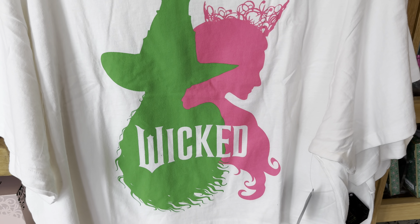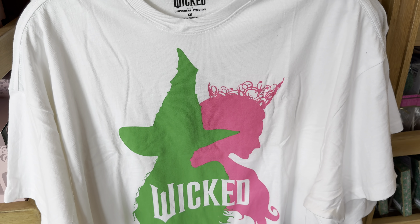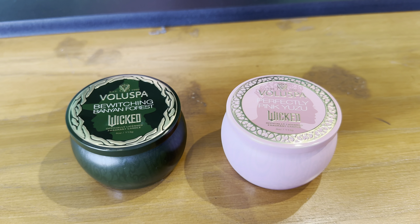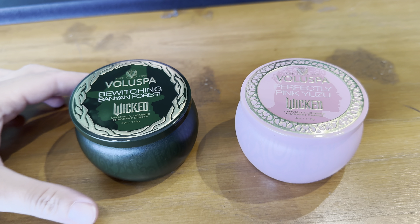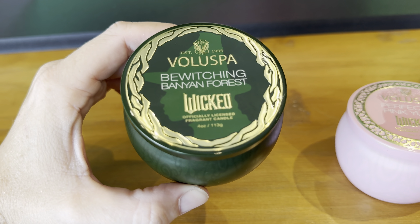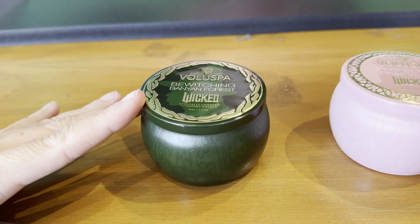Wicked merchandise has arrived at the Universal Orlando Resort. This is available in the Universal Studios store in CityWalk. The Wicked experience will be opening inside the park — it's not yet open — but let's take a look at this merchandise. There is a lot.